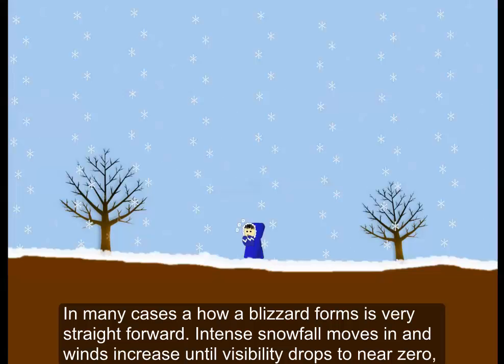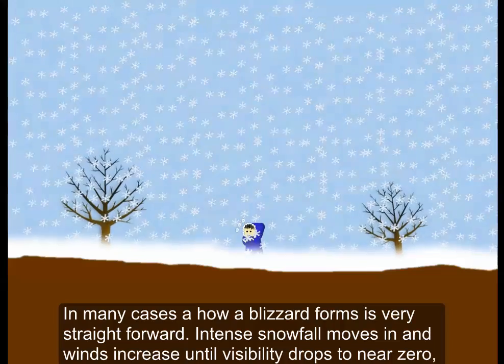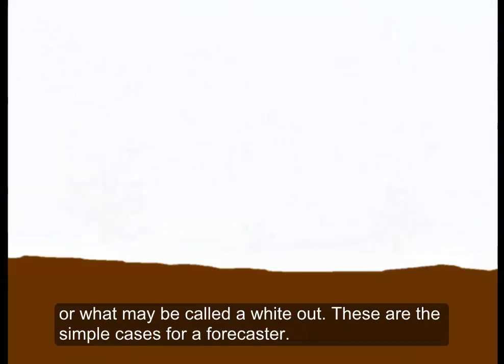In many cases, how a blizzard forms is very straightforward. Intense snowfall moves in and winds increase until visibility drops near zero, or what may be called a whiteout. These are the simple cases for a forecaster.